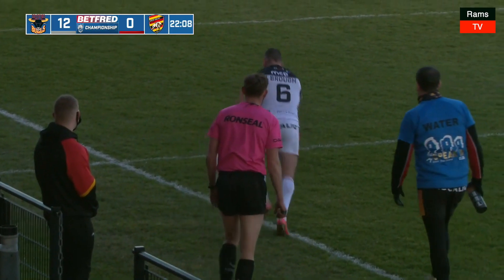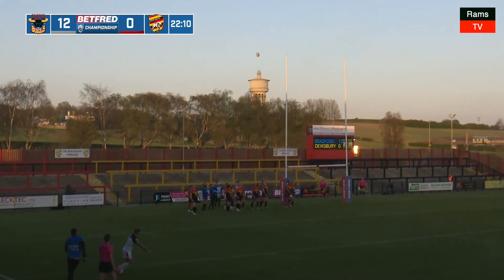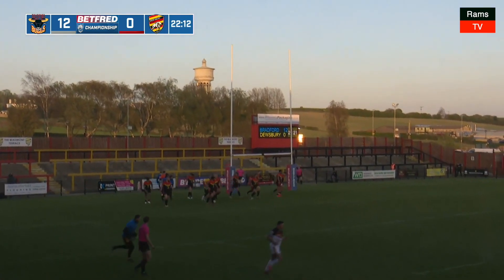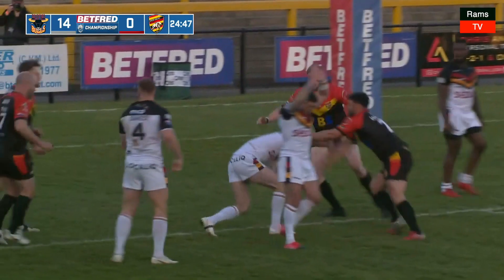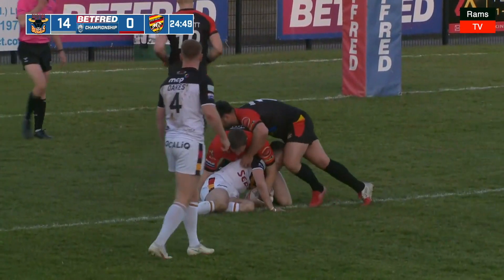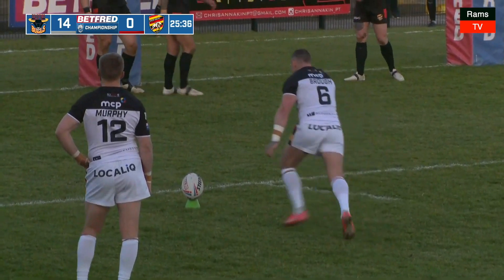The Bradford Bulls score. It's a great finish, and we can see now the coaching staff is making a change — bringing Sam Day on. A lovely flick behind for Pickersgill, and Brandon Pickersgill is caught high there. They are working excellently together.